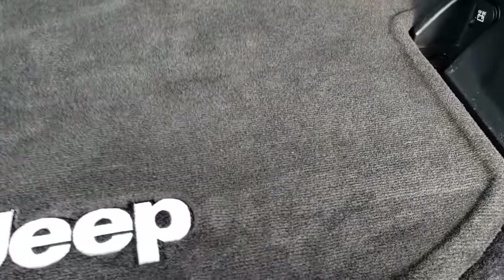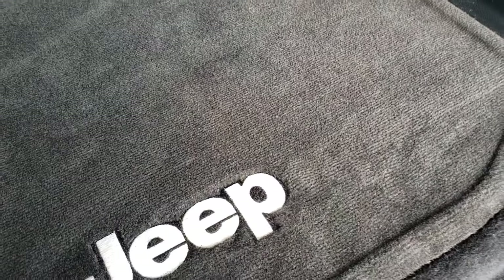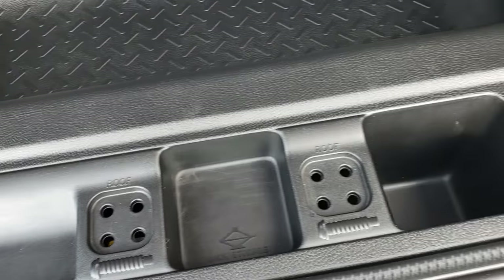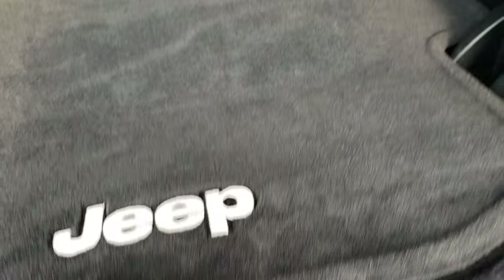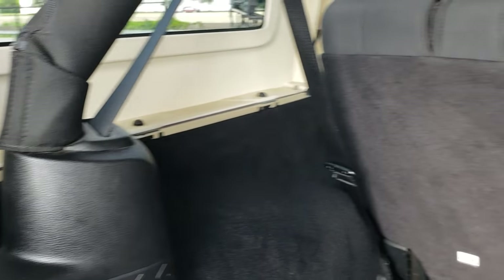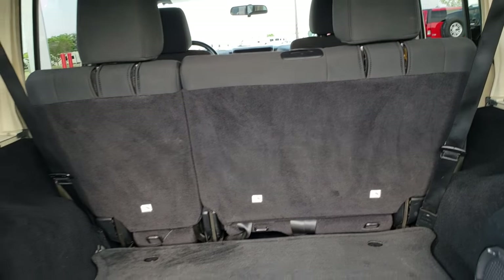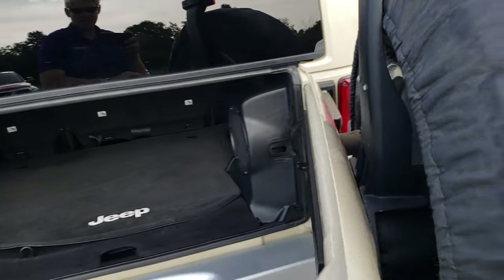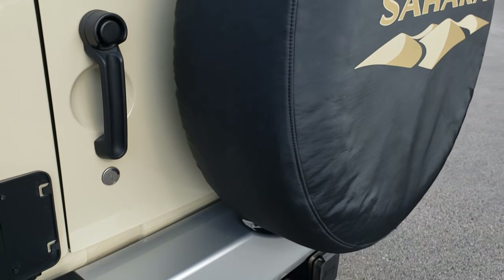The back floor mat is in exceptionally clean condition. This folds up and under here is where your door hinge bolts and your roof bolts go — there's a storage space under there. Those seats do fold down. To take this hard top off, there are three bolts on that side, three bolts on that side, and then two on the top, then it lifts right off. There are two quick disconnects right there and they come off pretty easy. Very, very clean around this vehicle.